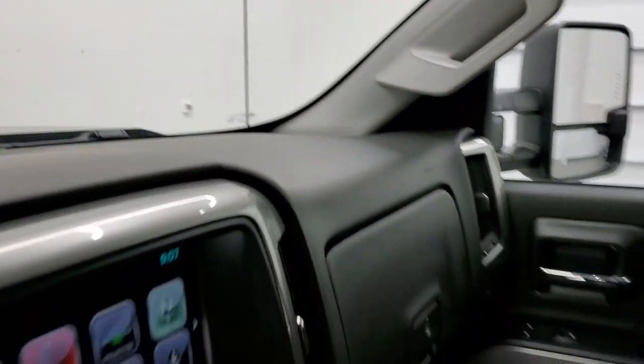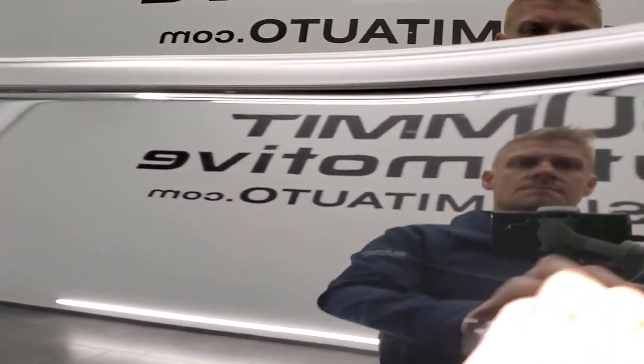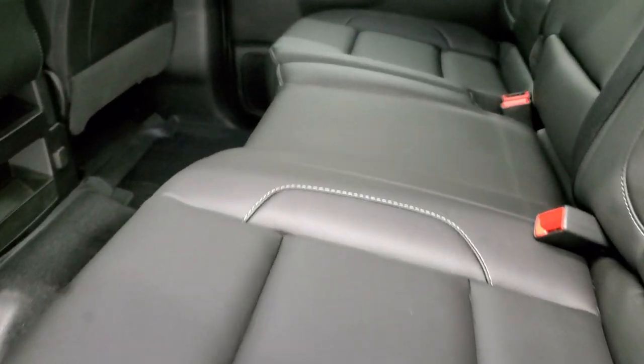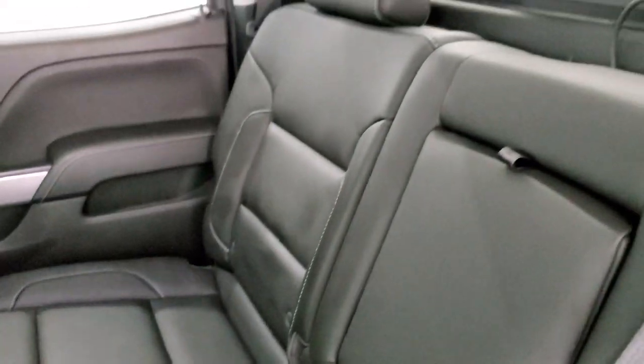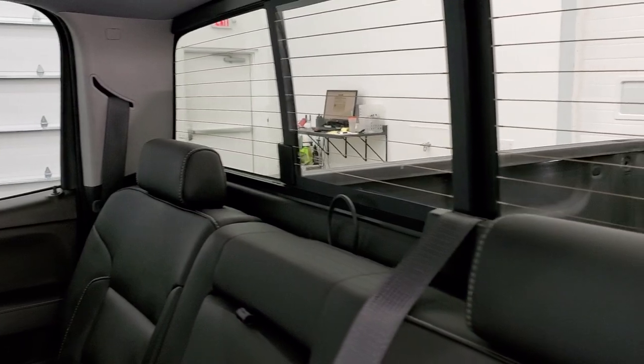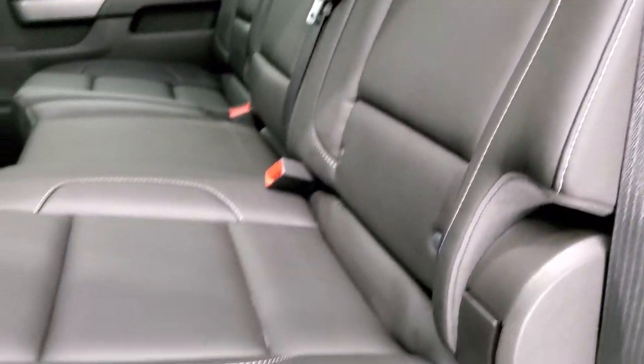We'll take a quick look at the back seats and then we'll start it up and take a look under the hood. Back seats are just as clean as the front seats, no rips or tears back here. It does have the LATCH child safety system for any child car seats and a power sliding rear window with built-in rear defrost.